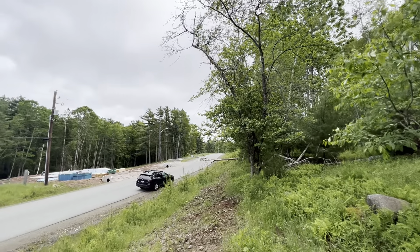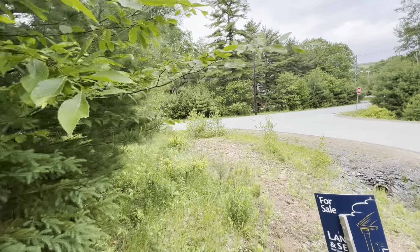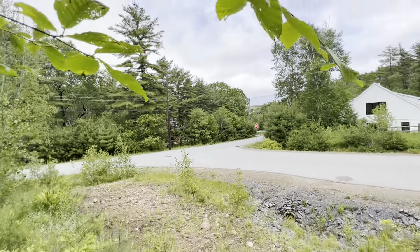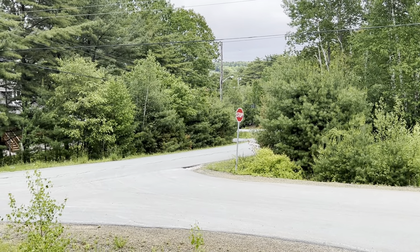This is a cul-de-sac, so I'm going to drive you around the cul-de-sac on Hawthorne next. That way is the way to the downtown core. Next video coming.